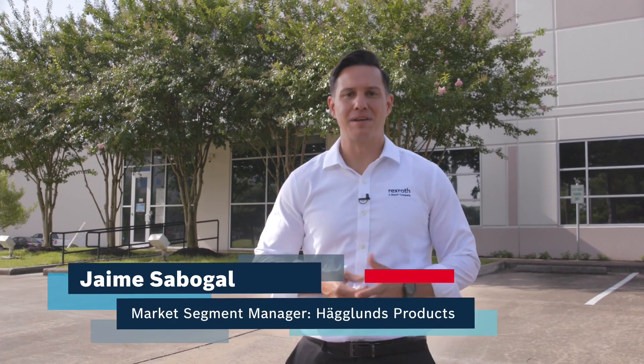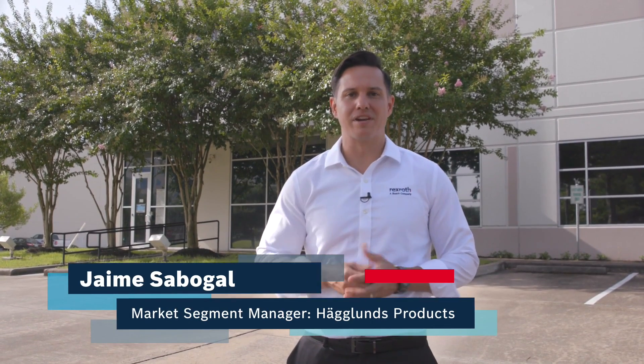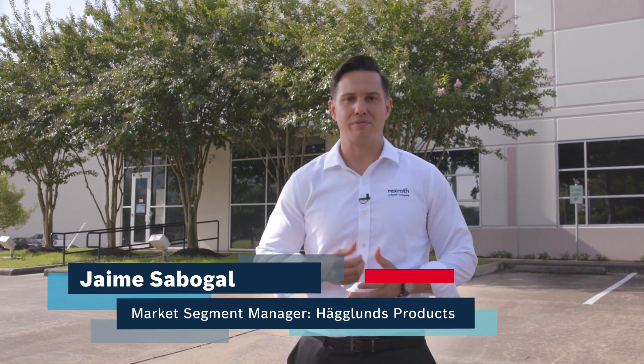Hello, welcome to Bosch Rexroth Houston. My name is Jaime Sabogel and I'm here today to give you a quick tour of our facility that repairs hydraulics.